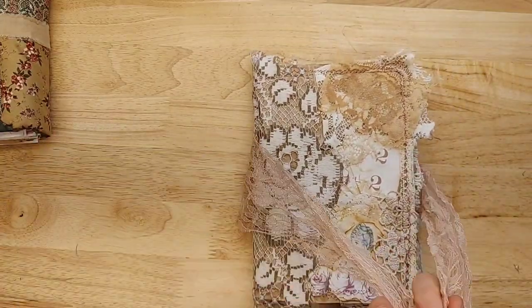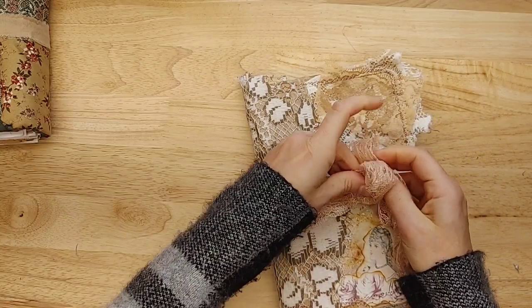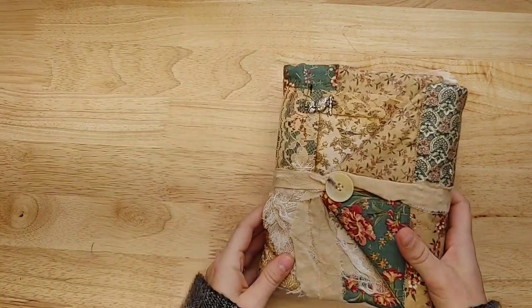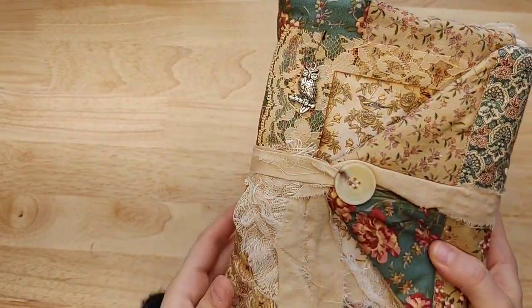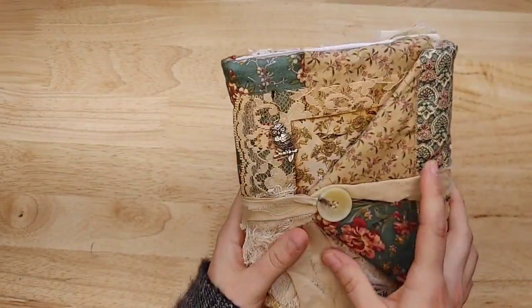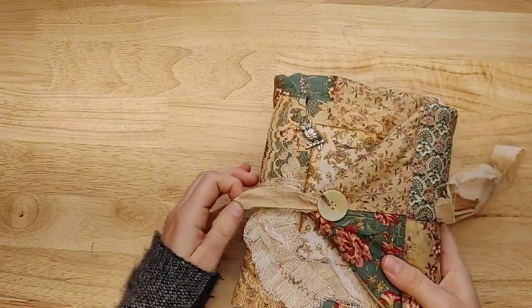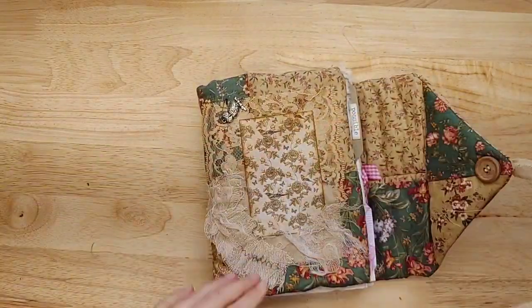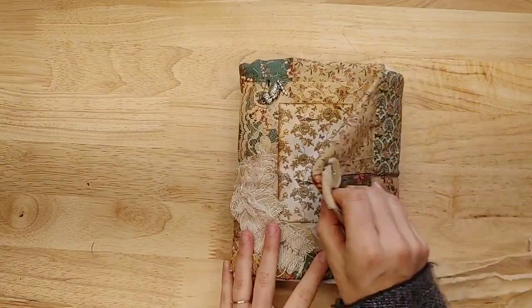We have one more to look at. It is a fabric cover — looks like maybe a trifold. I'm seeing an owl charm. Look at the owl charm — I love owls! Little bird paper there. Isn't that beautiful? Looks like two signatures. Open it up. I love the flap that way — that is so neat.